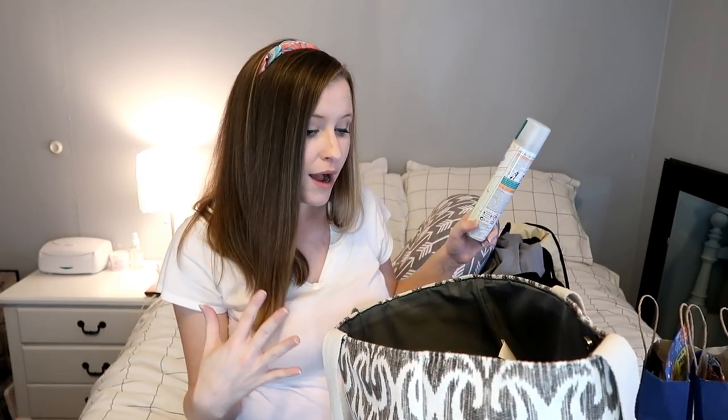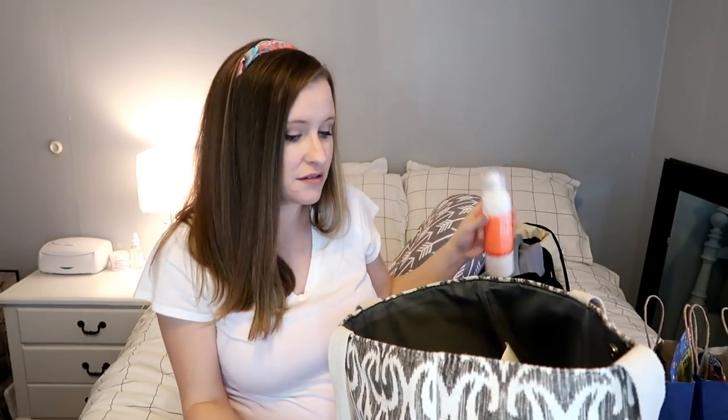I'm taking this Suave body wash in Sweet Pea and Violet. I also found this no-rinse body cleansing foam — a 'shower in a bottle' — at Bath & Body Works, just in case I can't get a shower. I'm taking deodorant, and some makeup wipes — just the Target brand. I don't plan to wear makeup in the hospital, but if I go in wearing some I'd like to be able to take it off.